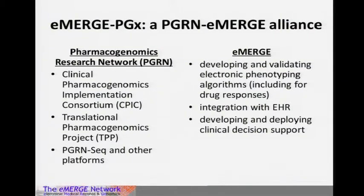It is a collaboration between PGRN and eMERGE. The PGRN has developed the PGRN-Seq platform. Other PGRN efforts include CPIC guidelines, the Translational Pharmacogenomics Project looking at putting data into practice, and platform-building efforts. eMERGE brings expertise in finding phenotypes in the medical record, a strong informatics component for integrating this into the medical record, and developing decision support. I don't need to tell anyone here about the importance of rare variation.